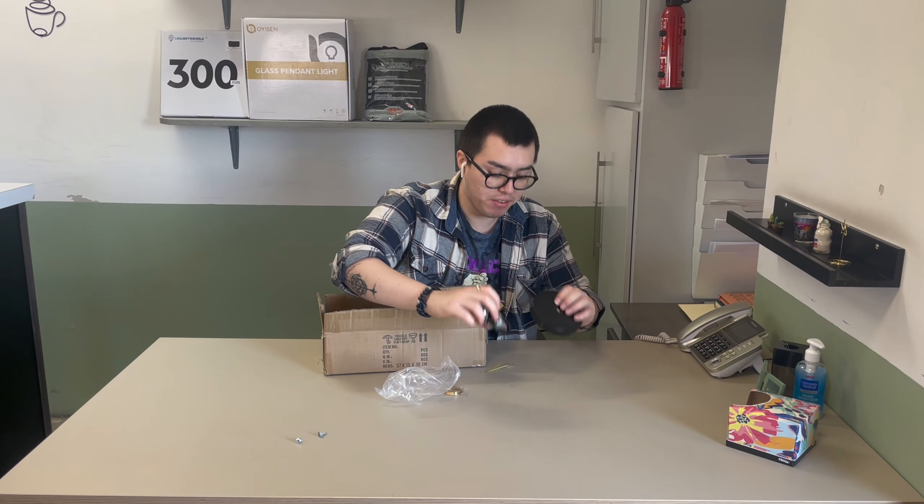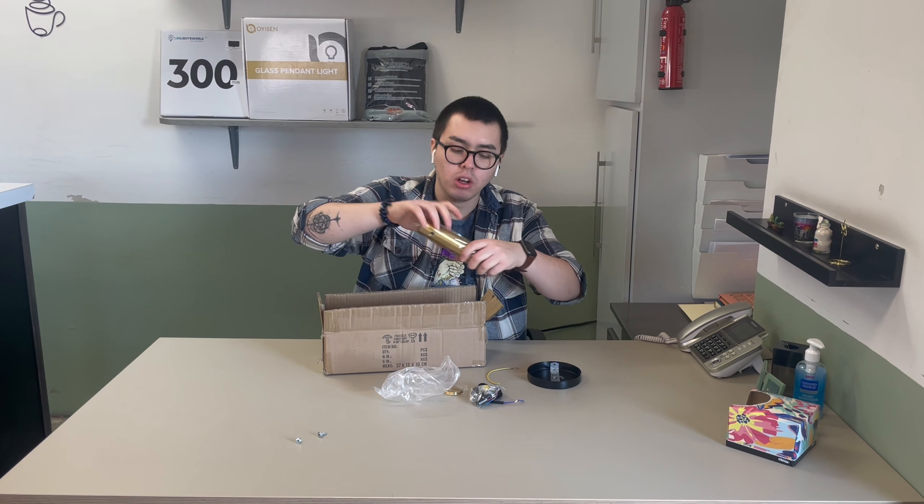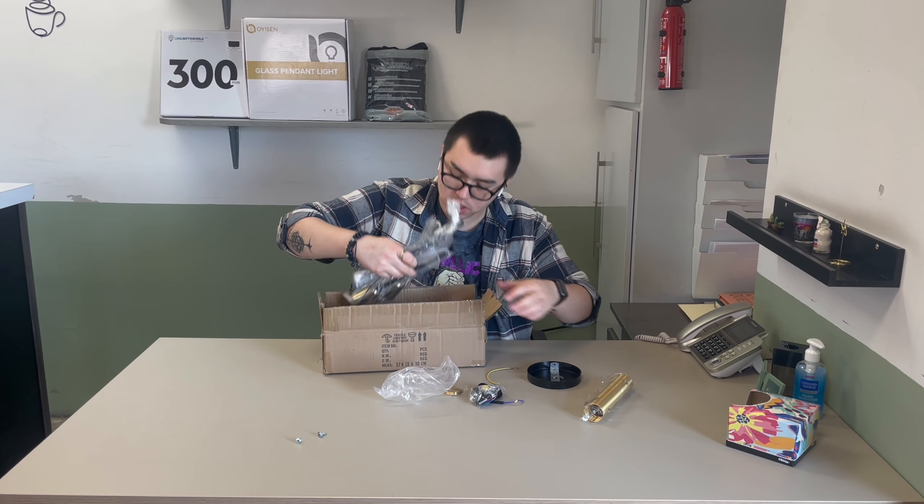It comes with everything you need to install — all the necessary parts, as you can see.